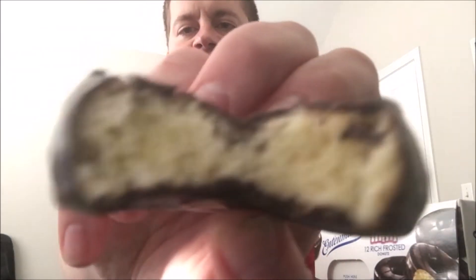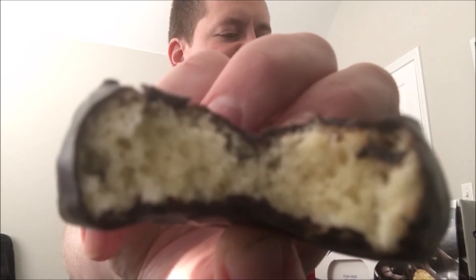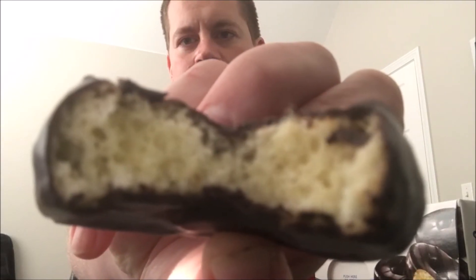This brand is every bit as good as Little Debbie or Hostess — in fact it may even have a slightly more chocolatey flavor from the frosting and coating. You can see the inside; it's that yellow cake donut consistency. The chocolate frosting is really good and it's a really soft donut.